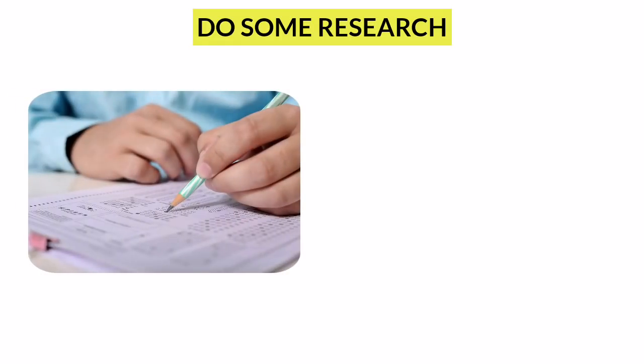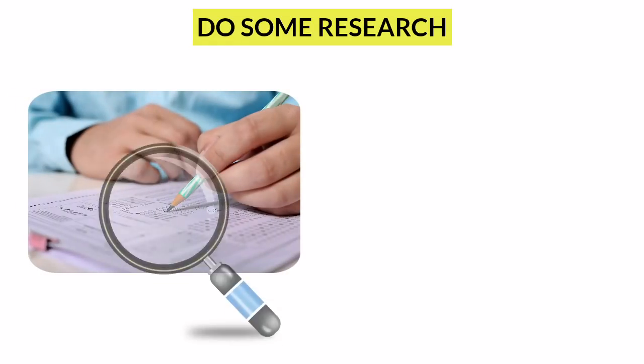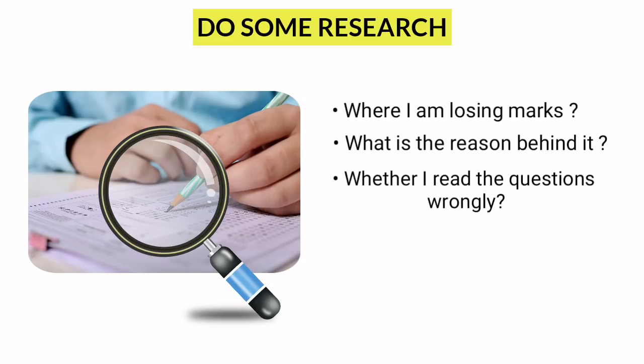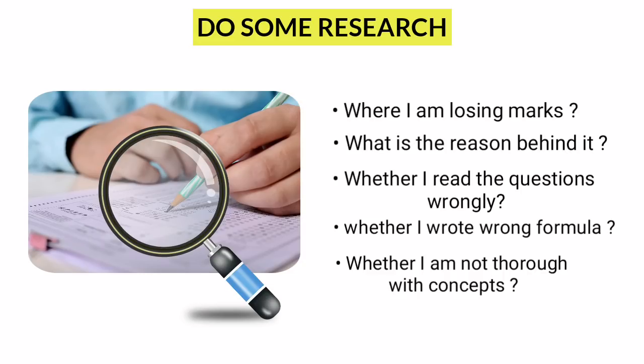Do some research. In order to score more marks in physics, after completing a practice test, ask yourself these questions: Where am I losing more marks? What is the reason behind it? Did I read the questions wrongly? Did I write formulas wrongly? Am I not thorough with this concept? How can I improve? If you ask these questions, you can definitely get answers that will help you boost your marks in physics.